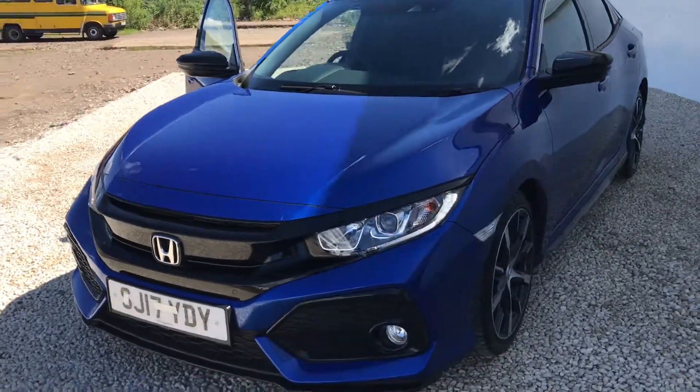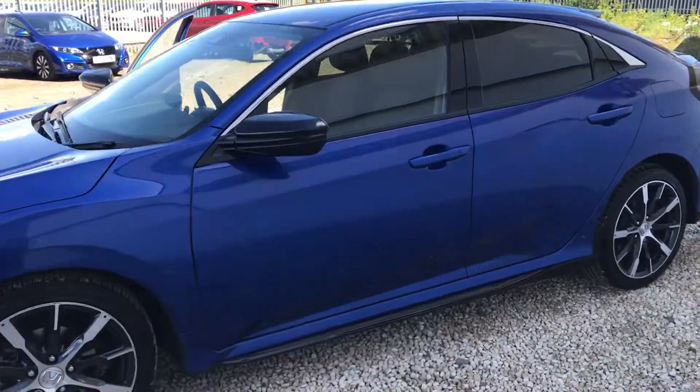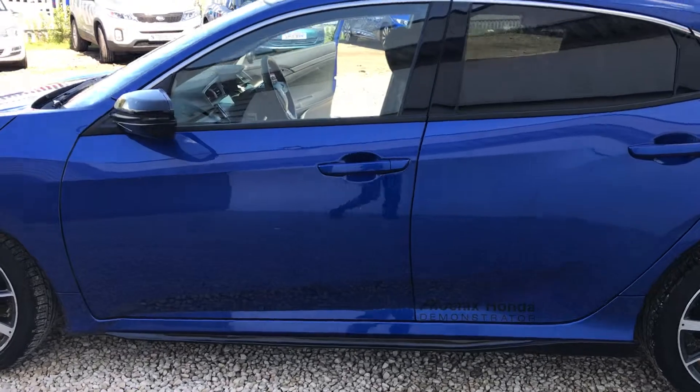Hi there folks, welcome to Phoenix Honda. Here we have a 2017 Honda Civic 1 litre SR Automatic in brilliant sporty blue.